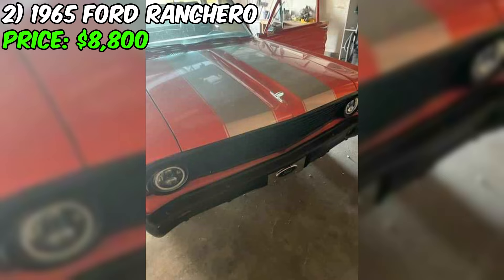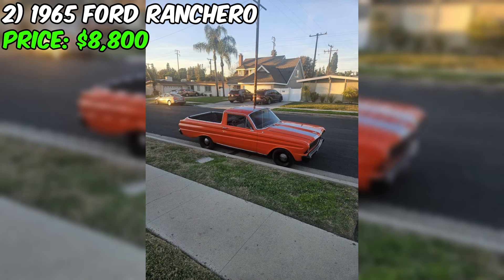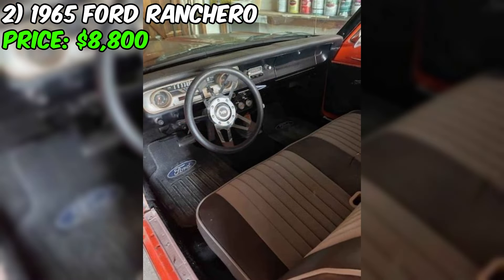If you're a fan of classic cars, then you won't want to miss out on this 1965 Ford Ranchero that I recently had the pleasure of filming. This car is a true gem with its eye-catching orange exterior and sleek gray interior. The Ranchero has been driven 86,680 miles, but it has a strong V8 engine and automatic transmission that runs smoothly and powerfully. While it may not be a show car, it has its own unique character with some paint imperfections that add to its vintage charm.